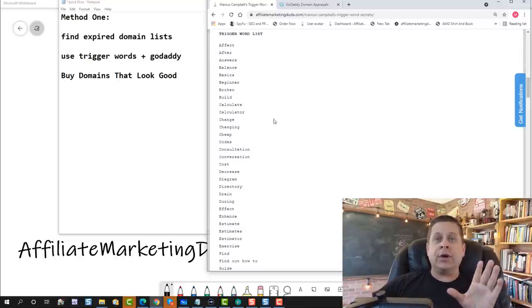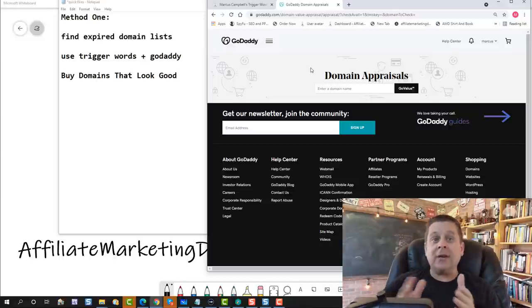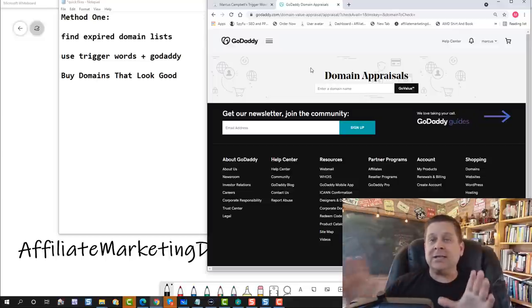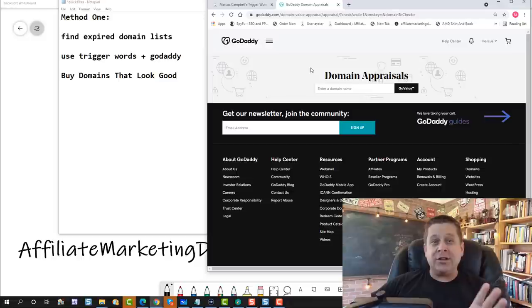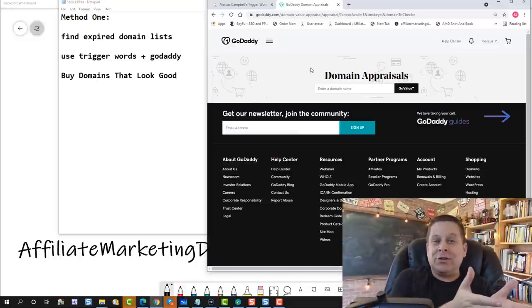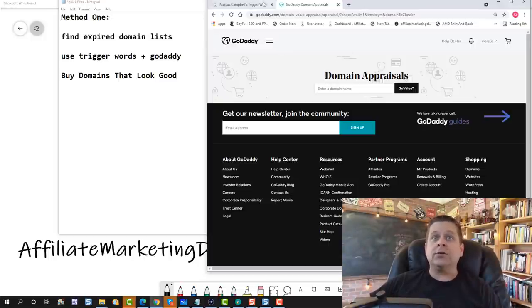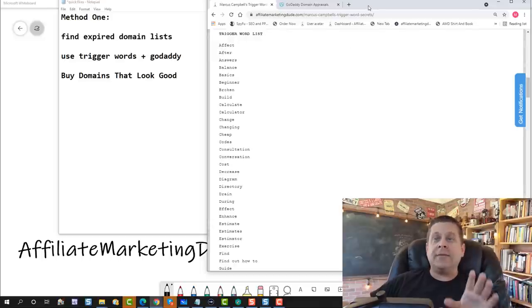We're also going to put these in the GoDaddy appraisal tool to see the estimated worth. This is just an estimate — you don't know what anything's worth until you have a buyer willing to put money in your pocket. Take it with a grain of salt, but it's a pretty good tool, although not exactly accurate. I've had domains it said were worth $1,000 that I could only sell for $100, and one worth $1,200 that I sold for $25,000. GoDaddy sells a lot of domains, so they know what this stuff is worth.